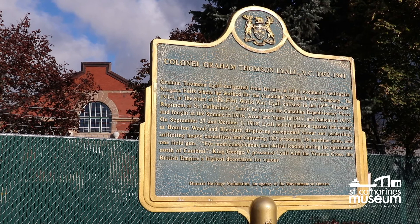The Lincoln and Welland Regiment continues to operate and train out of the Lake Street Armory today. To honor the local men and women who have served, the Lincoln and Welland Regiment Memorial Garden was dedicated in 1994.